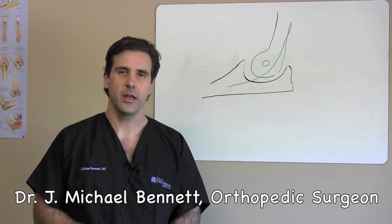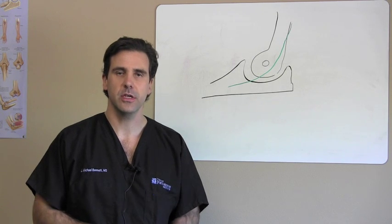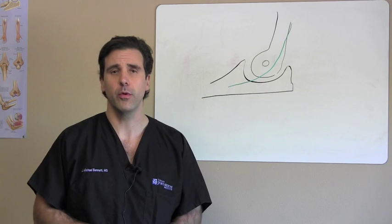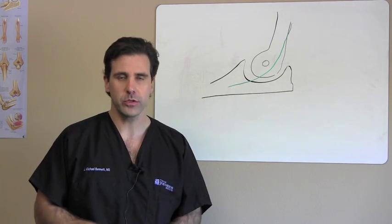Welcome. I'm Dr. J. Michael Bennett. I'm an orthopedic sports medicine specialist. I specialize in injuries and pathologies of the shoulder, elbow, and knee. And welcome to the whiteboard series.